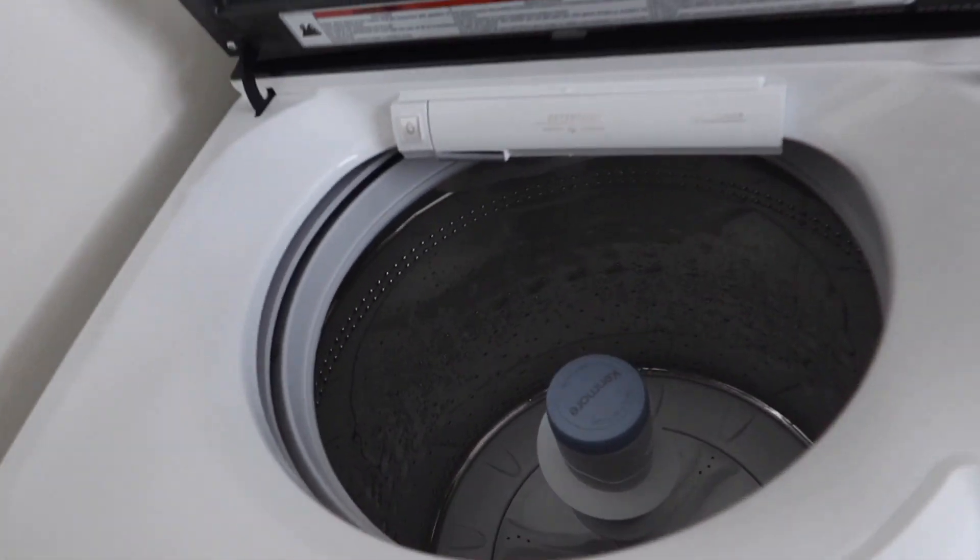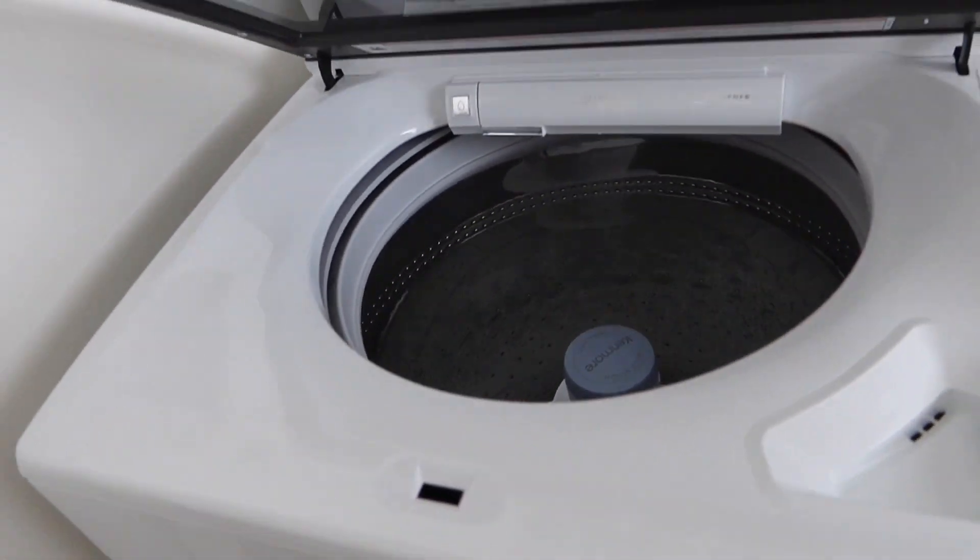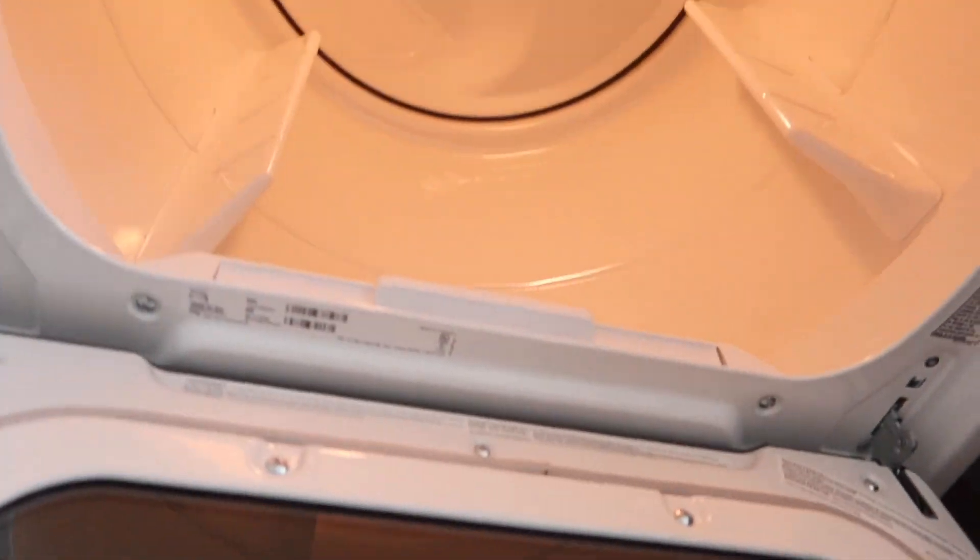Today is very exciting because, one, we got our washer and dryer delivered, and two, I just bought my first plant. I'm so excited! Here is our washer and dryer. I love the washer — it's super big. We got a big washer to fit our comforters and any large bedding that we have.